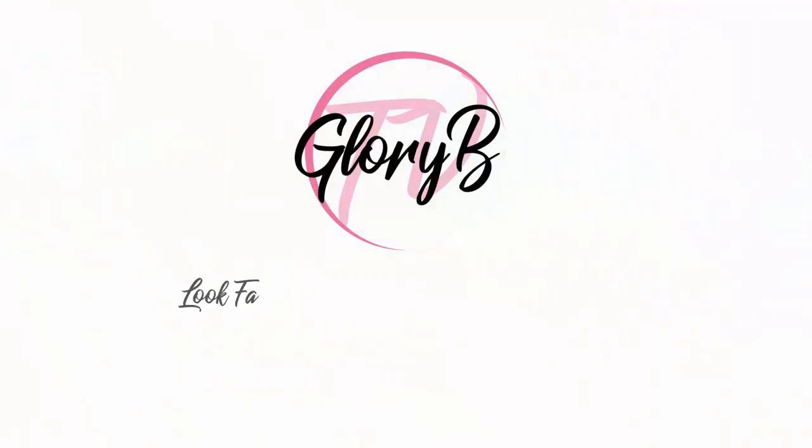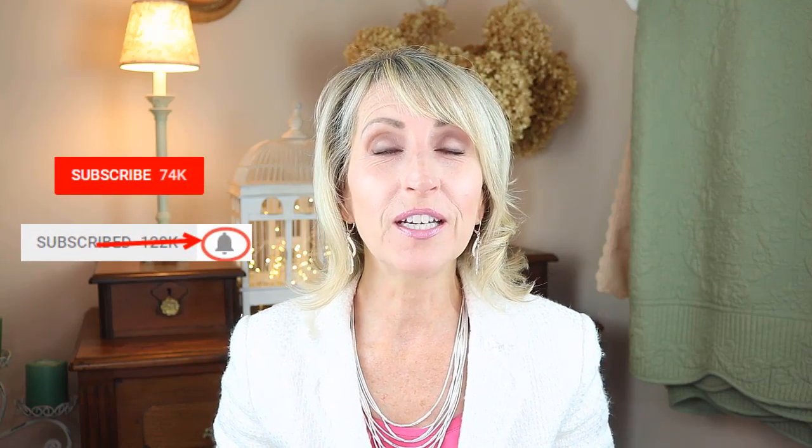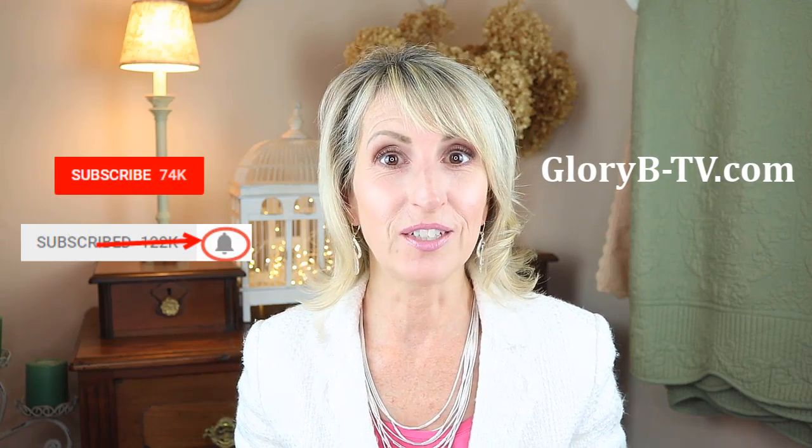Hi, I'm Glory B, and this is Glory B TV. I'm so excited to tell you I have a new website, and its name, of course, is glorybtv.com.